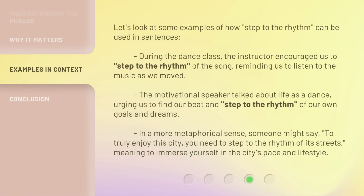Let's look at some examples of how 'step to the rhythm' can be used in sentences. During the dance class, the instructor encouraged us to 'step to the rhythm' of the song, reminding us to listen to the music as we moved.